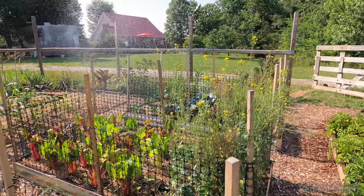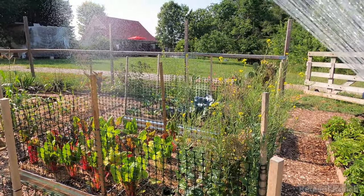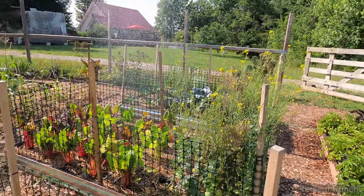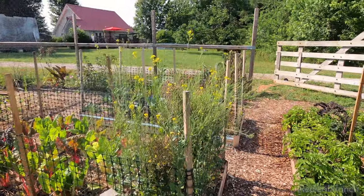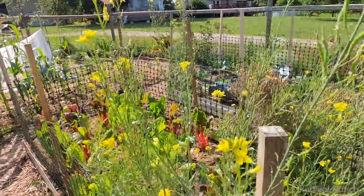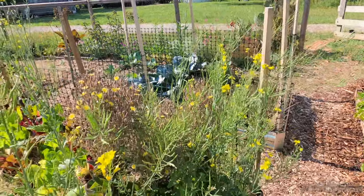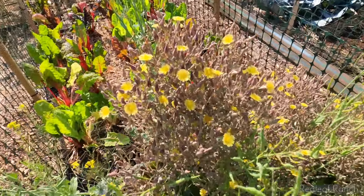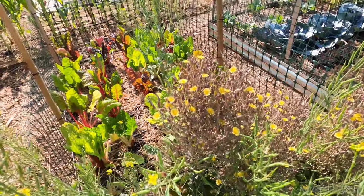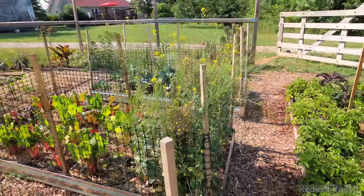We have so many seeds and I don't even know where to begin. We have all this bok choy — or a close relative to bok choy, I still don't know exactly what it is — and we have so much of it. I'm waiting for the tips to brown to actually start collecting the seed. We also have our red lettuce here that's flowering and seeding too. It's really pretty, and I'm excited to get this cleared out.